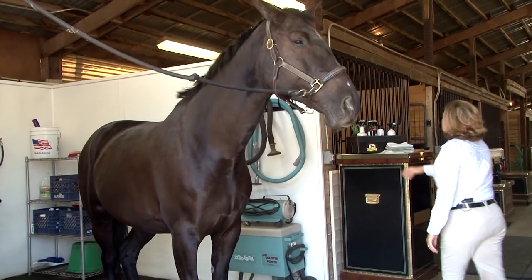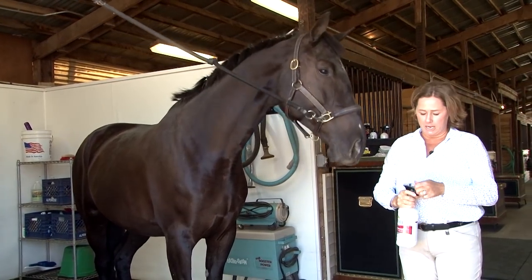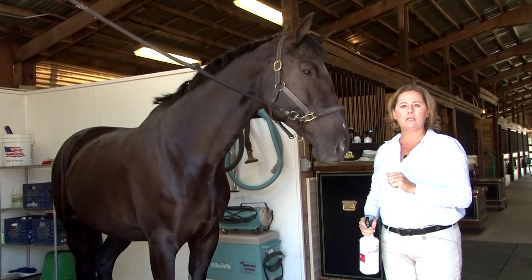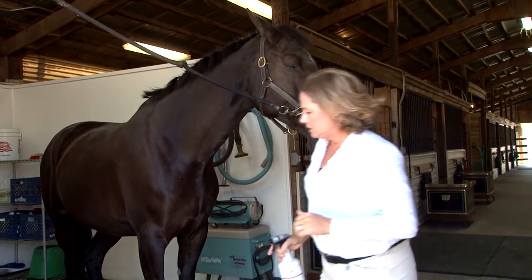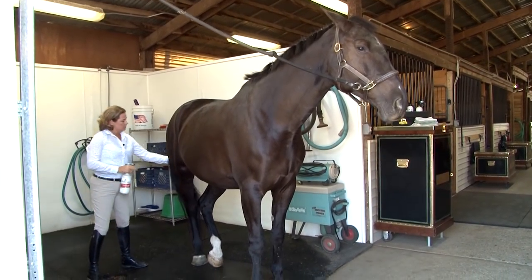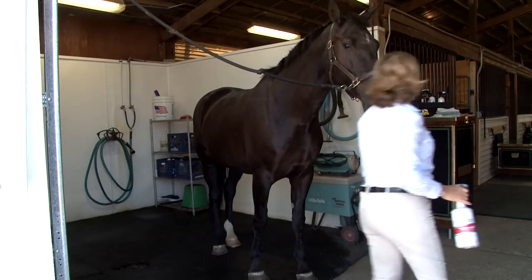I always start by putting show sheen in the horse's tail. We brush our horses' tails every day. I find that keeps them from getting hung up on bucket hooks, paddock fencing, and really allows them to grow long and full. I pull the tail to the side, spray some show sheen in, and let that set for a minute.